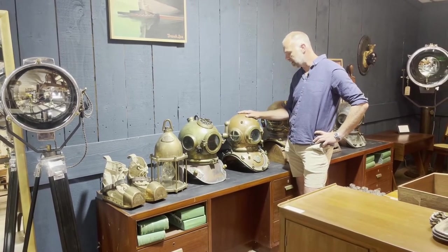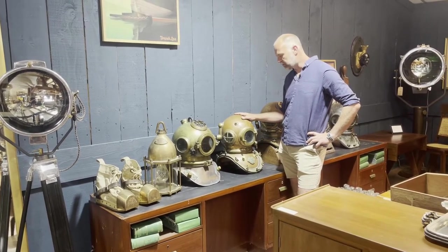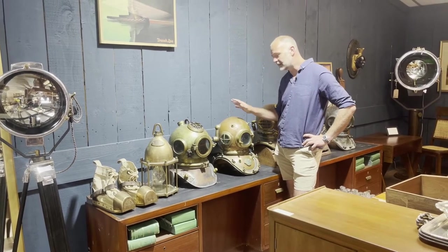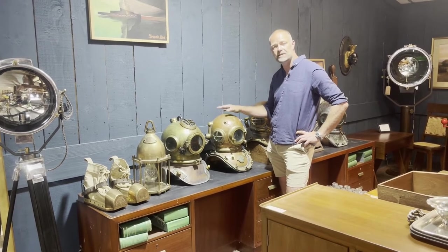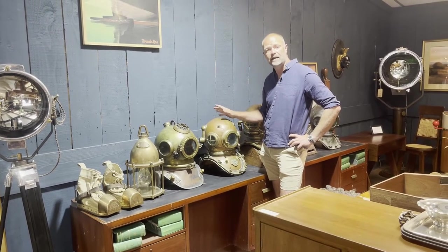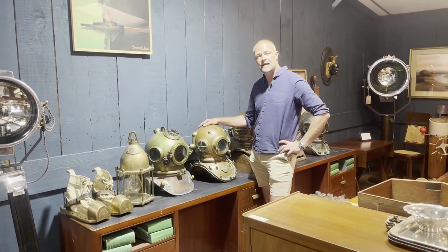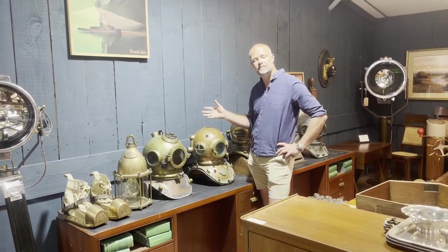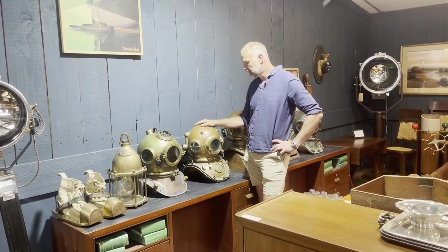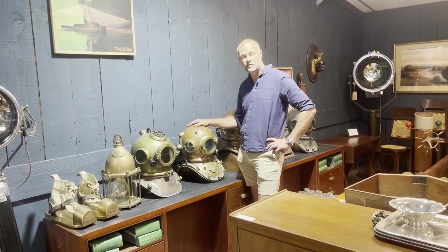We are currently investigating the bonnet — there's a suspicion that the bonnet is from a different company, probably like SIAS. We're investigating that at the moment with the world's leading authority on Galeazzis. By the time this goes on the website, that'll be clarified and priced accordingly. That's one thing we're known for in this business — not only being able to make available diving helmets and antiques at the correct market value, but also with the right assurances that you're getting exactly what you're paying for.